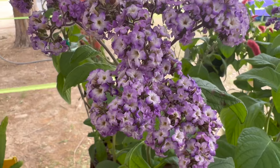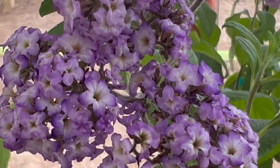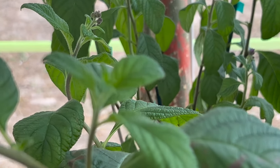The heliotrope has a rich history dating back to ancient Greece, where it was once believed to have healing properties. It was also used in medieval times as a love potion and was even grown in the gardens of Louis XIV. Today the heliotrope is a popular choice for gardeners and plant enthusiasts worldwide.